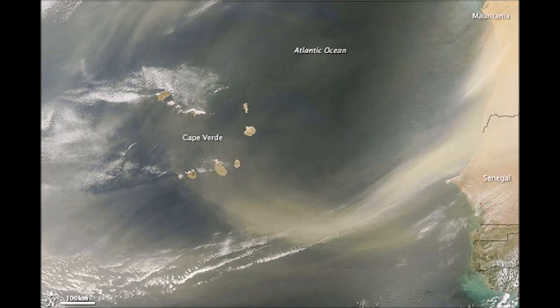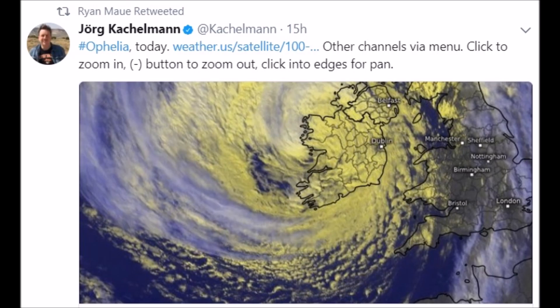Good afternoon everyone. We've all heard about Saharan dust blowing west to east across the ocean. Hurricane Ophelia was strong enough to suck that dust all the way up to the UK.